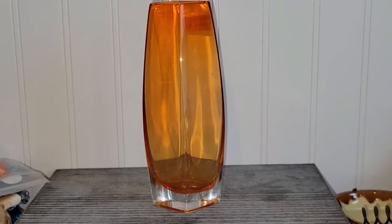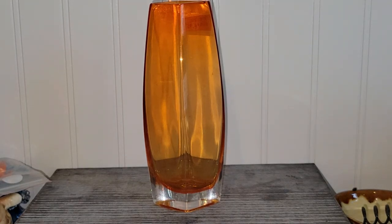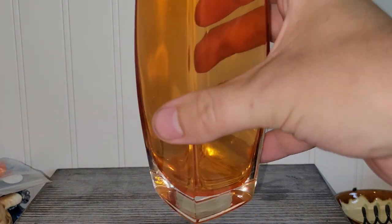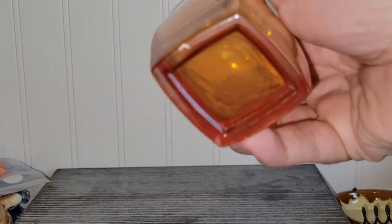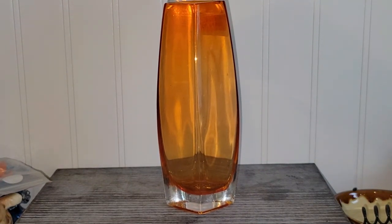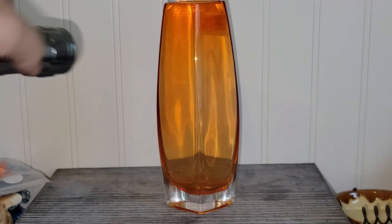The last item for this segment is this really nice orange-looking glass. It's free of any damage, no maker's mark, but I thought it was a really nice piece nonetheless. I don't know if I took my blacklight to it or not, but it does glow.